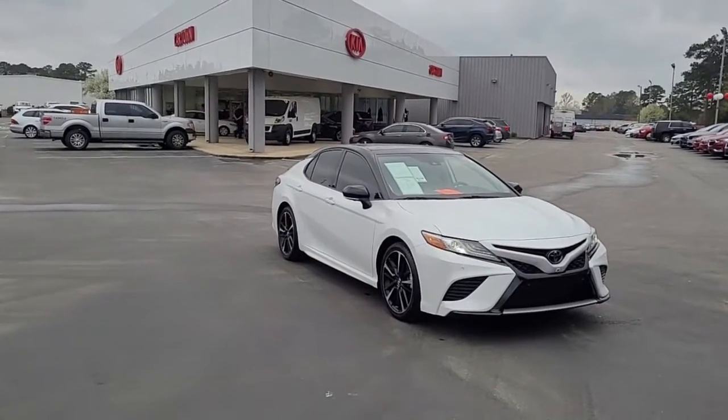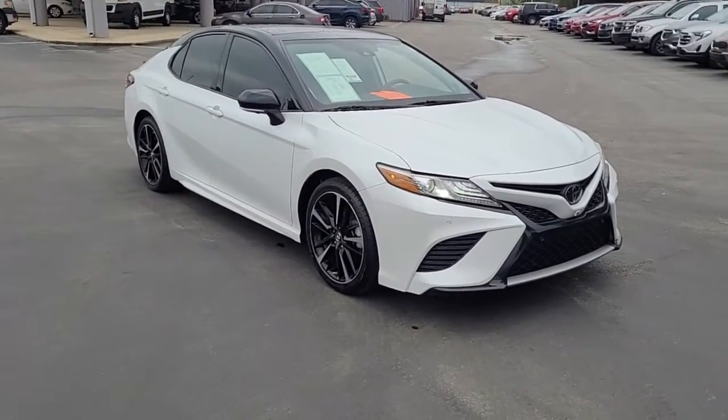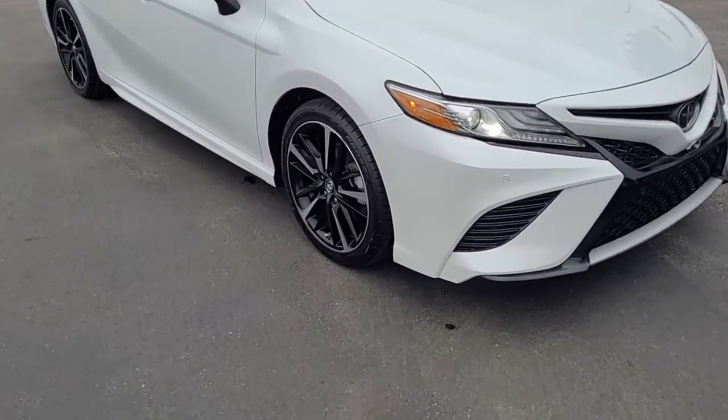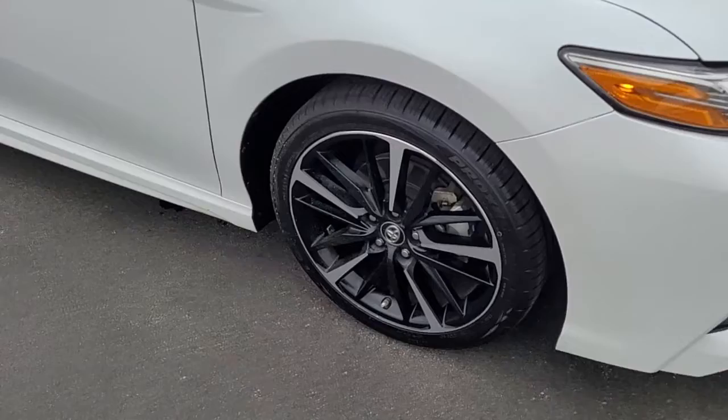Welcome to Cartown Kia of Florence's Used Car Inventory video series. You're looking at a 2019 Toyota Camry XSE here at Cartown Kia.